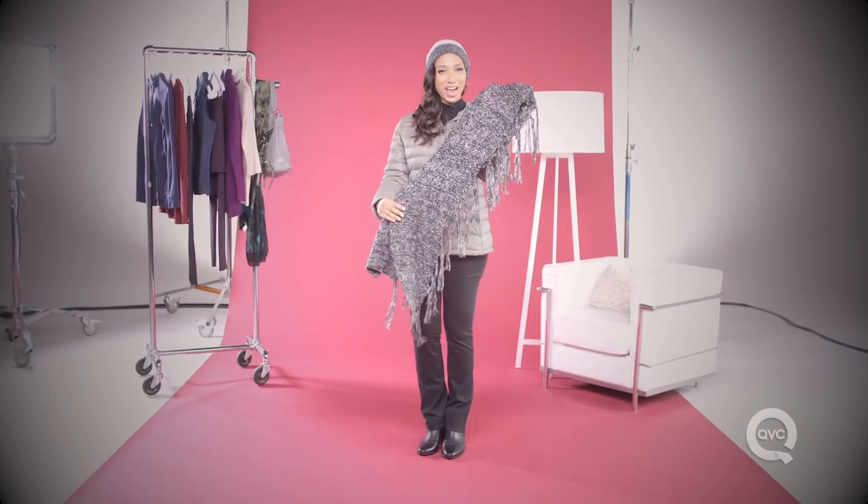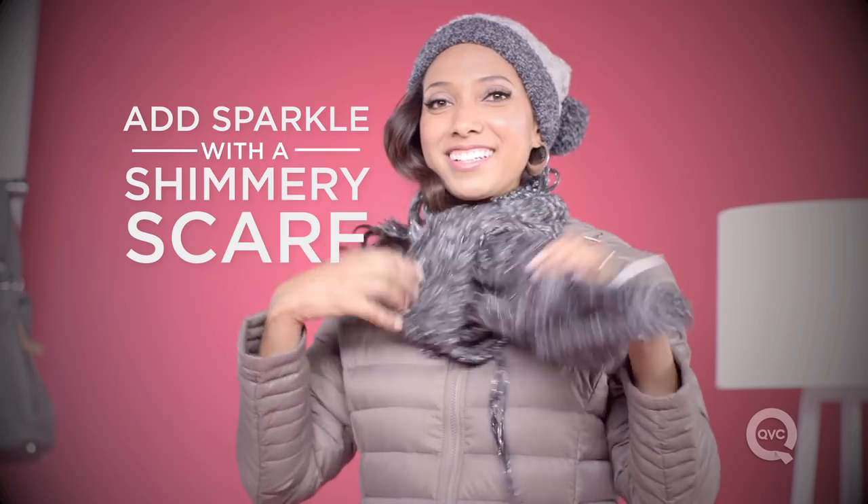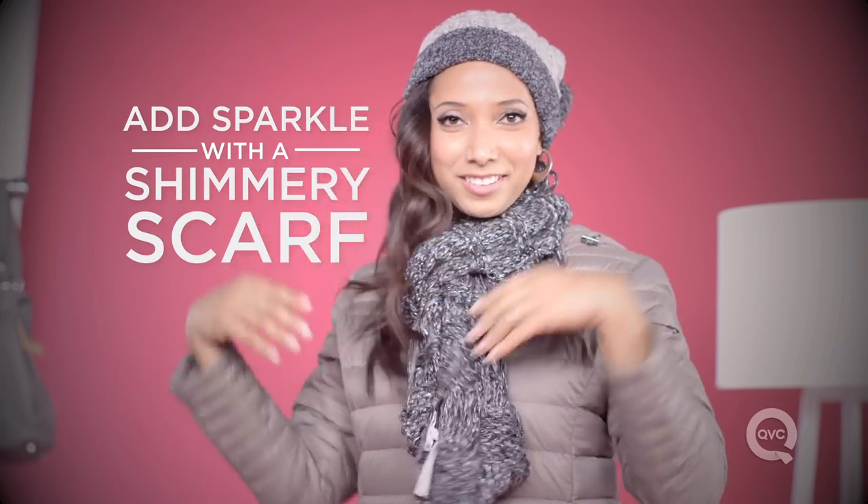Add a little sparkle to your outfit by adding a scarf with a little shimmer. This will add a little life to your outfit and keep it from being so plain.